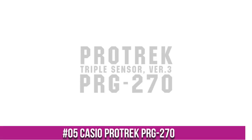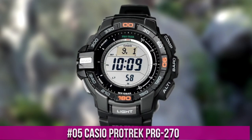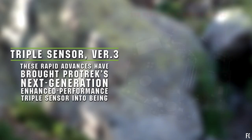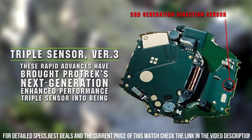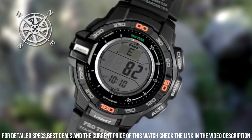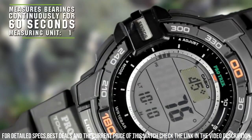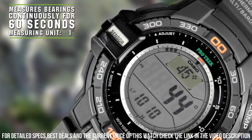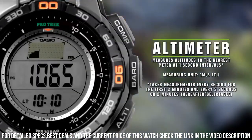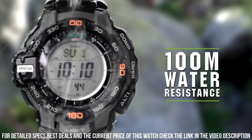Number 5: Casio ProTrek PRD-270. Tough solar power, 100 meter water resistance. Battery life: 9 months on full charge without further exposure to light. Accuracy: plus or minus 15 seconds per month. Full auto calendar pre-programmed until the year 2099. Five daily alarms — four one-time and one snooze alarm. World time: 31 time zones, 48 cities plus UTC. City name display, daylight savings on/off. Full auto LED super illuminator, backlight with afterglow.